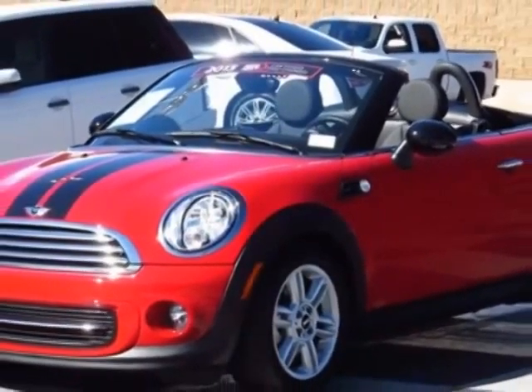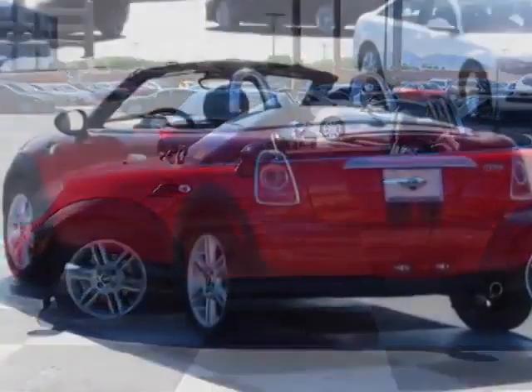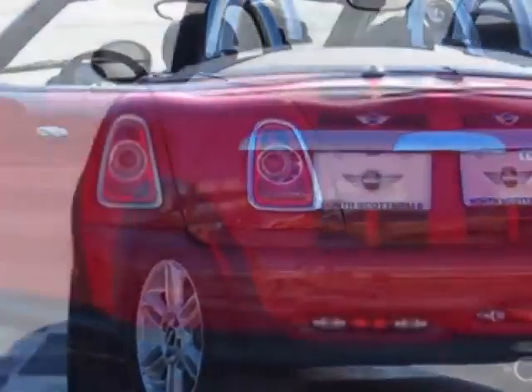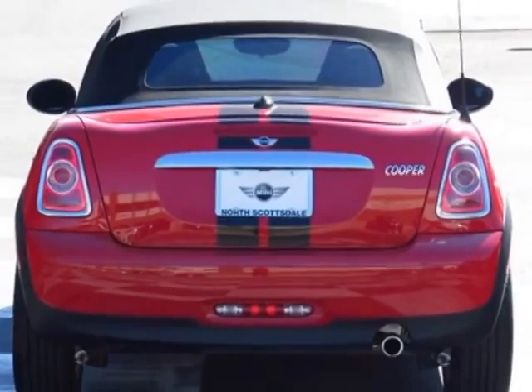For your protection, this vehicle has an extended warranty. This vehicle gets an estimated 27 miles per gallon in the city and an estimated 35 on the highway. This Cooper Roadster boasts a 1.6-liter engine and has a 6-speed Steptronic transmission.